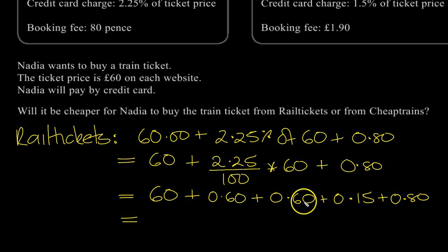So what do we get? We've got £60, plus £2.15 — that's £62.15.